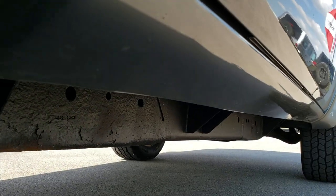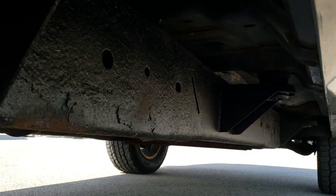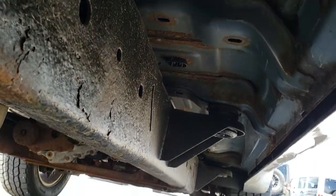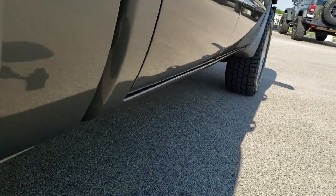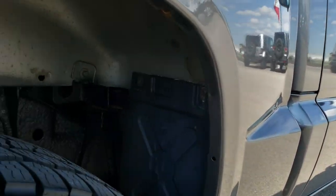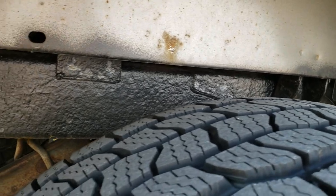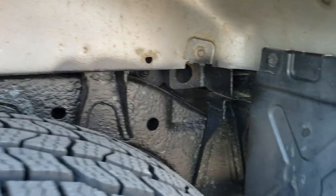Other than that, pretty clean down this side. The rockers all look pretty good. Frame and underbody — a little bit of surface rust, nothing too major though. Back tires are just as new as the front tires. And the frame under here has been undercoated.